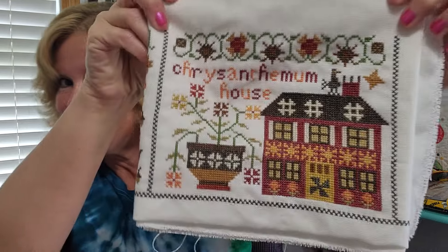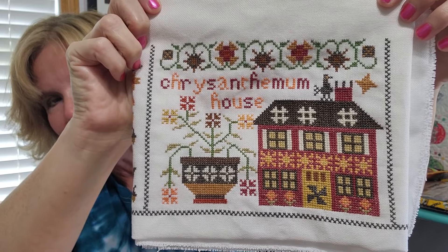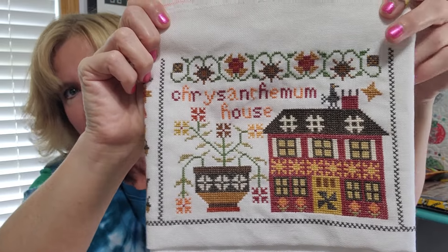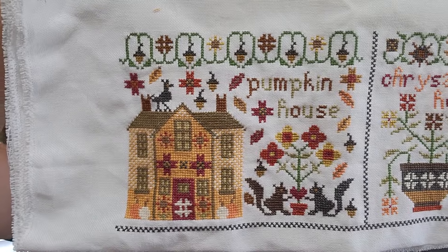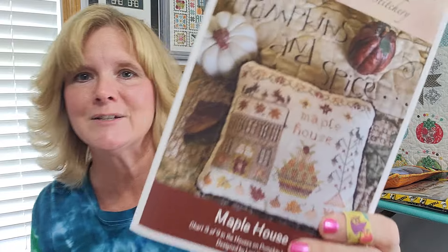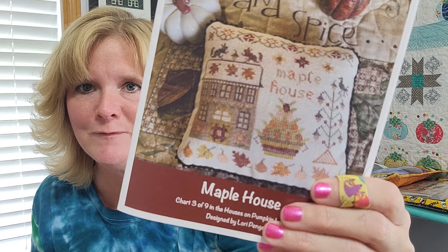For cross-stitch, first up is the Pansy Patch Quilts and Stitchery Houses on Pumpkin Lane. I am doing all nine of them as one big piece on 28-count Lugana. Last time we spoke, I was so close with the Chrysanthemum House but not quite finished. Well, looky here — I now have the Chrysanthemum House completely done. That was a July goal. I do not have the Maple House started yet, but I do have the first two houses in the series completely stitched: the Pumpkin House and the Chrysanthemum House. Here's a peek at the Maple House chart artwork. I plan on starting that one probably this week or next.